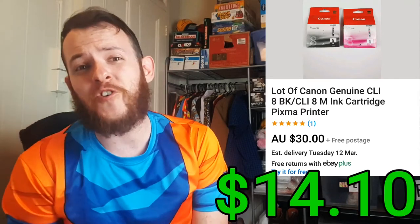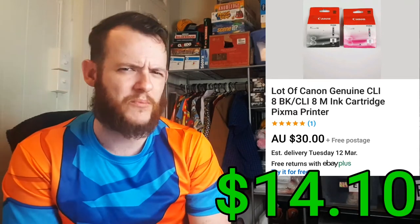Next we have these Canon ink cartridges — a lot of them. I sold them for $30 and only paid $4, so $2 for each one, for a total profit of $14.10. That was a pretty sweet deal.